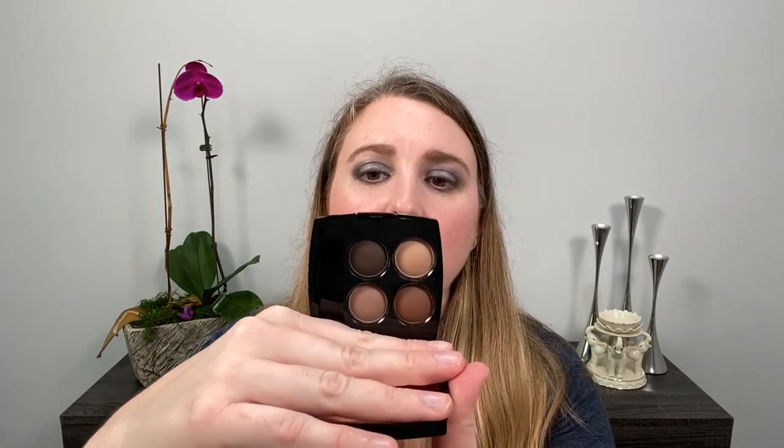Last up we have the Chanel Claire Obscure eyeshadow palette in 308 — warm neutrals that are all matte. I love them. I think they give a very sophisticated look. This is a palette I would repurchase — it's a great staple to have on hand and I'm really glad I picked this one up.